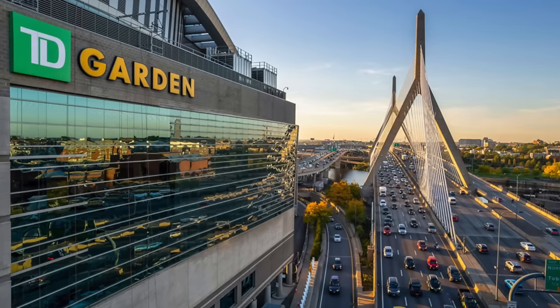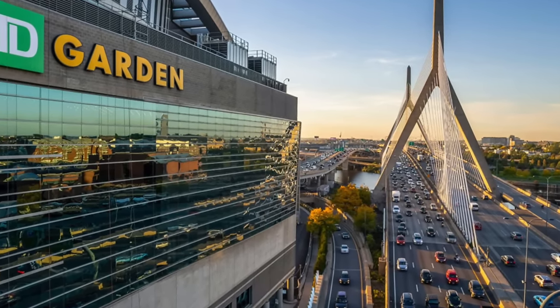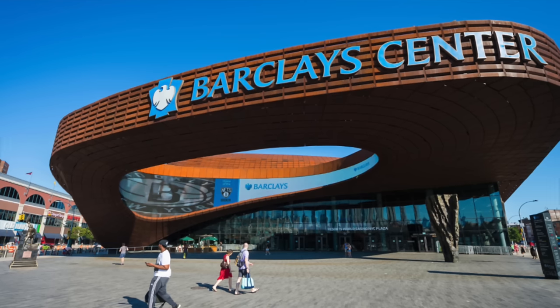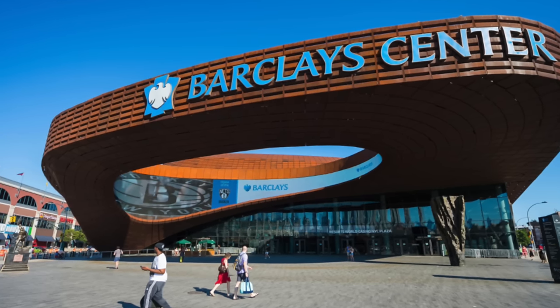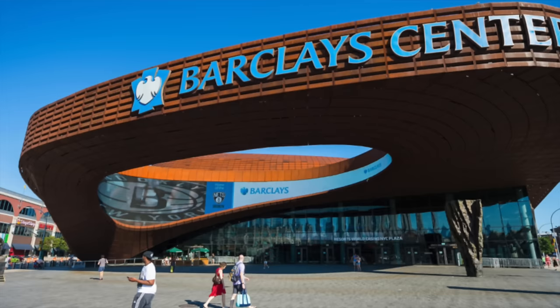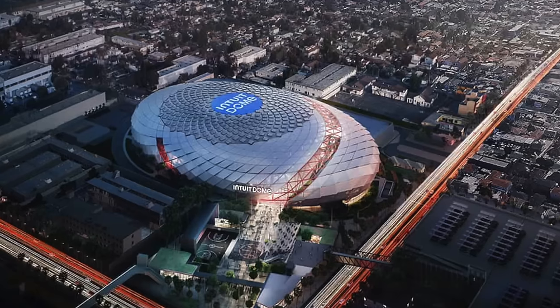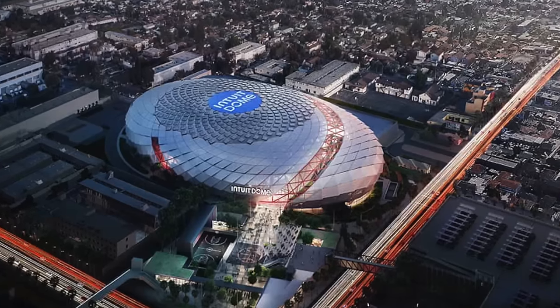Ladies and gentlemen, welcome into my official NBA arena rankings of 2024. There are 29 different arenas in the NBA and I will be ranking them worst to first. Next year we will have 30 arenas when the Clippers move into the Intuit Dome — that is happening in the fall.